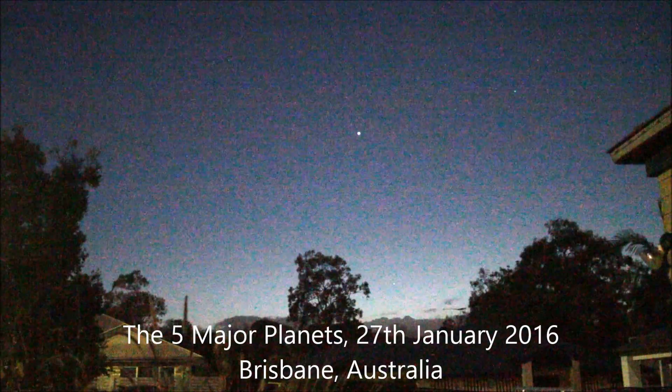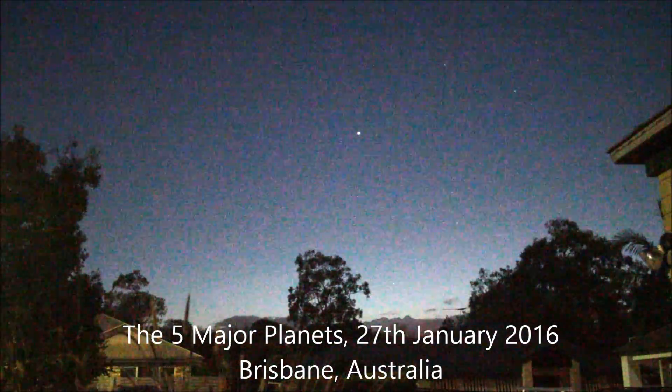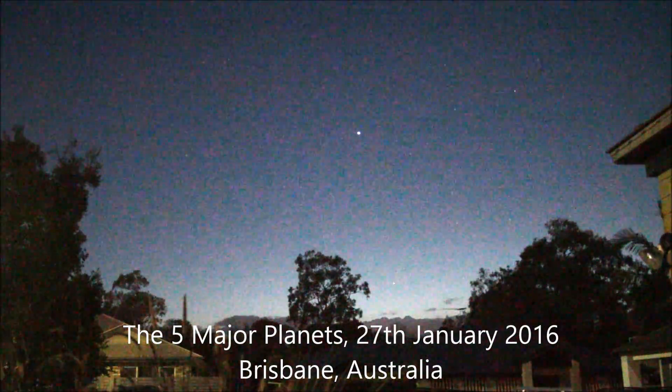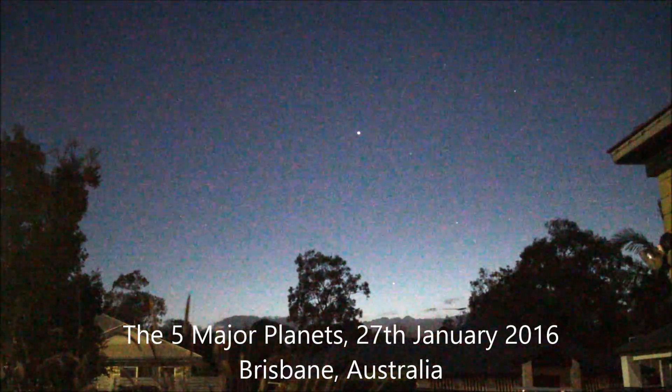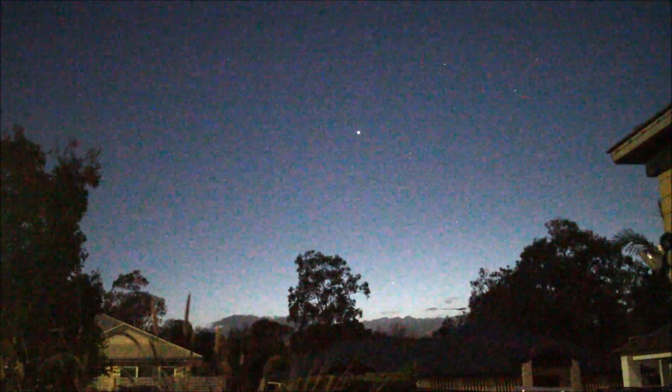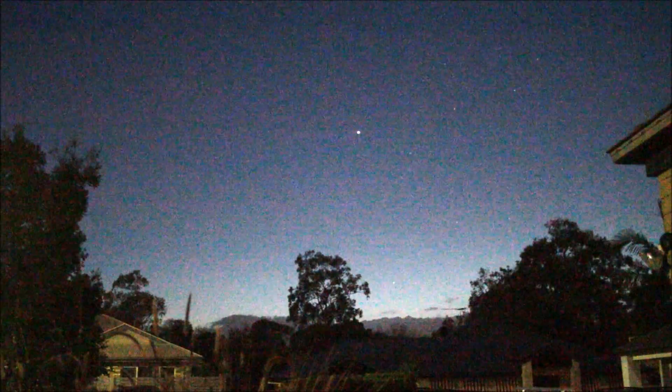It's about 50 minutes before sunrise. We're in Brisbane, Australia on the 27th of January 2016, looking towards the east. Today we are going to look at the five major planets that are all visible in the sky at once — all of them visible to the naked eye.